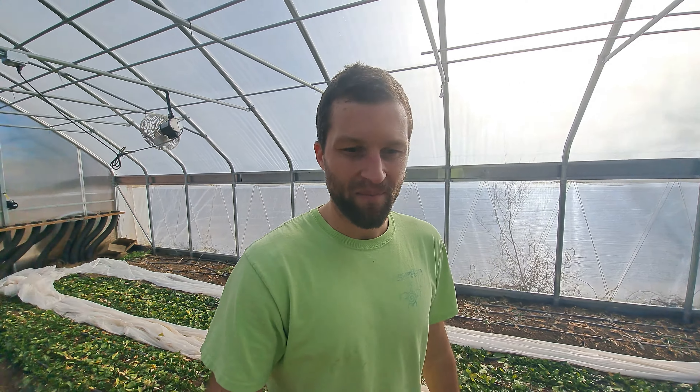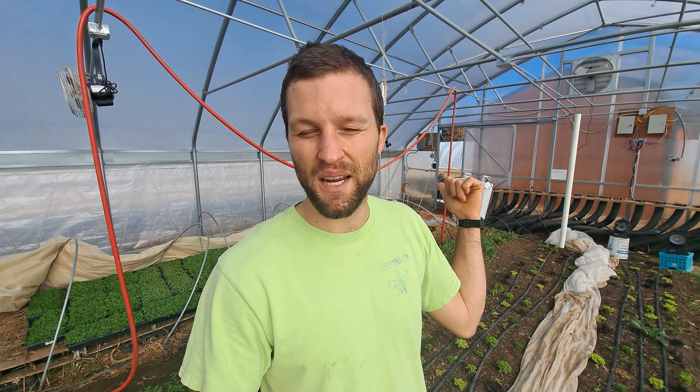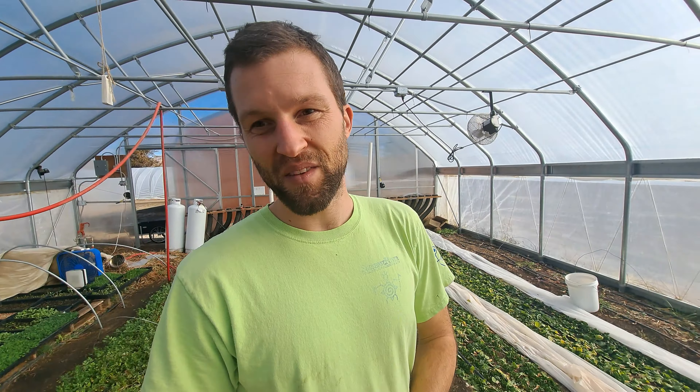Now we are in our geothermal climate battery tunnel, which is basically my nursery right now. As you can see, the plants are all much nicer in here compared to the other tunnels — but that's because I did add propane. I can't afford to lose my nursery crops and all my microgreens going behind me. The combination of the propane and the climate battery — it still got down to 17 in here, and I still triple covered everything. It's still all frost-hardy crops and it did flawlessly. I have almost no frost damage in here whatsoever.